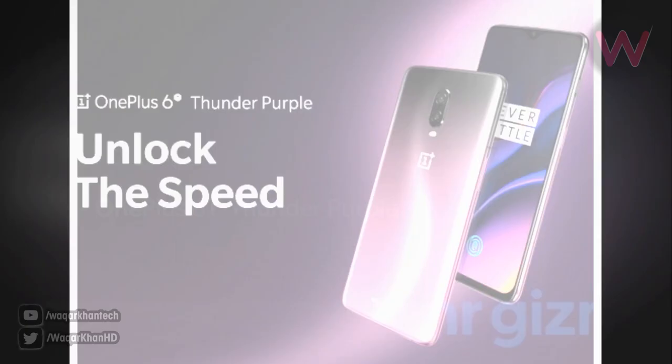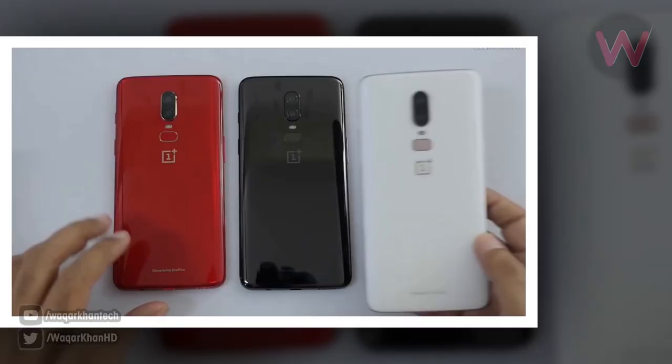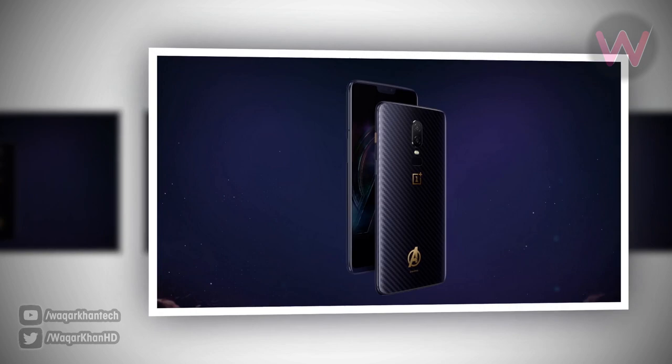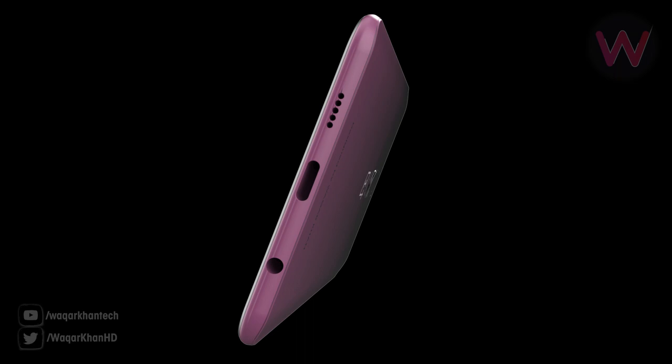The new color variant has also been leaked in renders, revealing the device in its full glory. This will be the first time OnePlus brings this color to any of its smartphones. Earlier, OnePlus phones have come in black, white, and red, and the company also launched a Star Wars Edition for the OnePlus 5T and an Avengers Edition for the OnePlus 6.